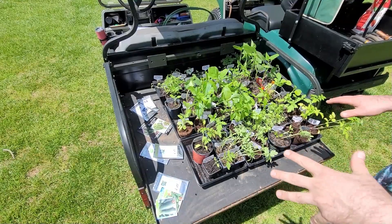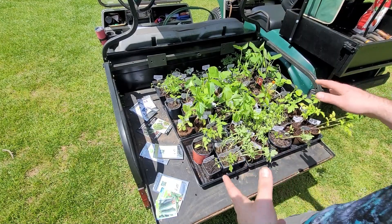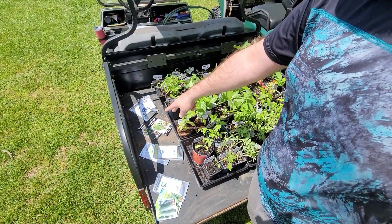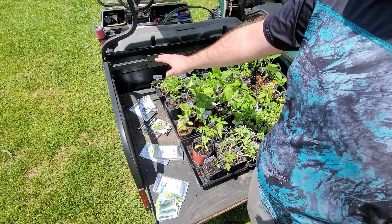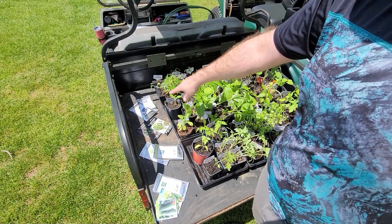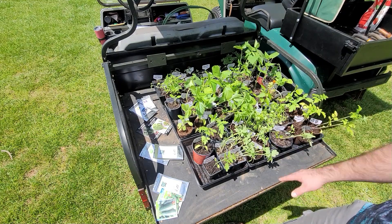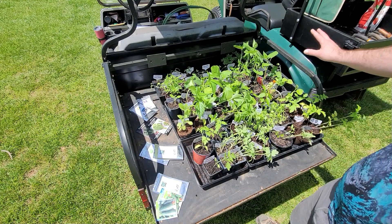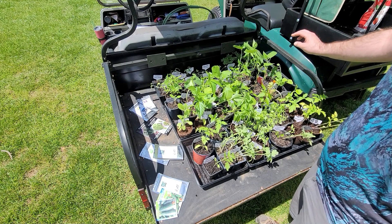So this is everything that's going to be going in the garden today, hopefully. Starting from seeds: three different types of cucumbers, broccoli and cabbage, two different types of Japanese greens, watermelon, cantaloupe, and honeydew. A bunch of varieties of tomatoes, some celery, more tomatoes, squash — several types.